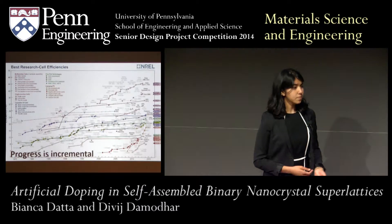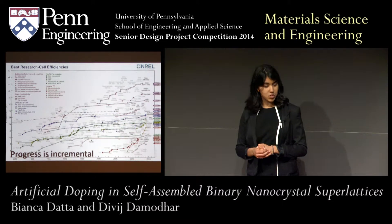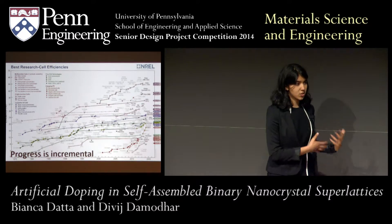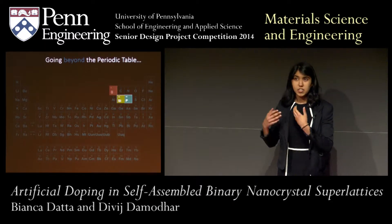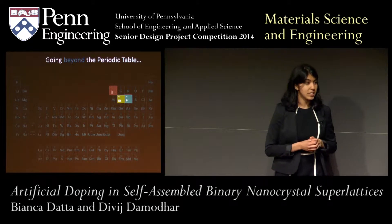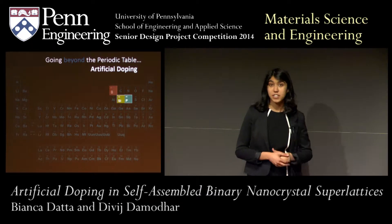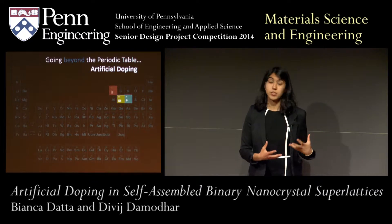But if we return to our initial problem, we see a different picture. This is a very well-publicized chart that shows us the efficiency of state-of-the-art solar devices today, and despite all of the work being done in this field, progress is still incremental. Returning to our periodic table, if you actually take a look at most effective devices today, we don't actually just use one element — we combine, for instance, silicon with boron or phosphorus to improve the properties of the material. What this means is that we need to look further than the periodic table to combine materials. For our project, we looked at using artificial doping to produce ideal systems that ultimately could have applications for optoelectronic devices.